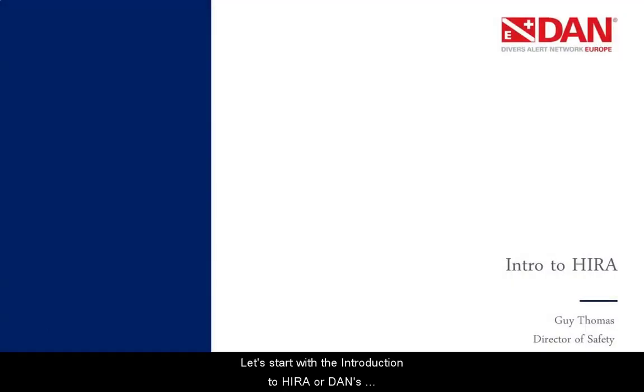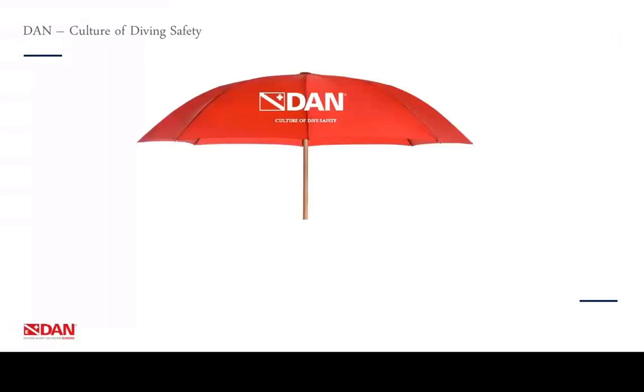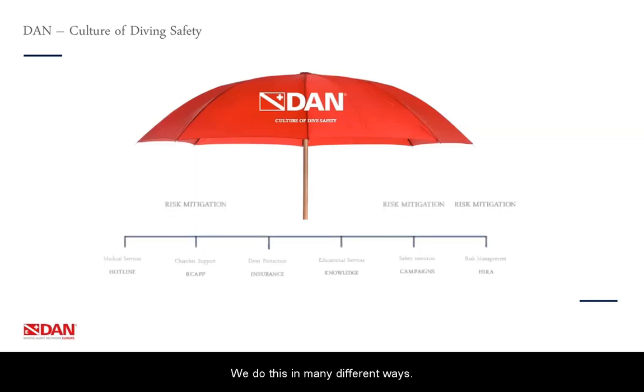Let's start with the introduction to HIRA, or DAN's Hazard Identification and Risk Assessment Project, and see what it can do for you and the diving community. We at DAN, for over 30 years, have been creating a culture of safety. You can look at us as an umbrella, but instead of protecting you from the rain, we protect you from accidents or any possible damage should an accident occur. We do this in many different ways.